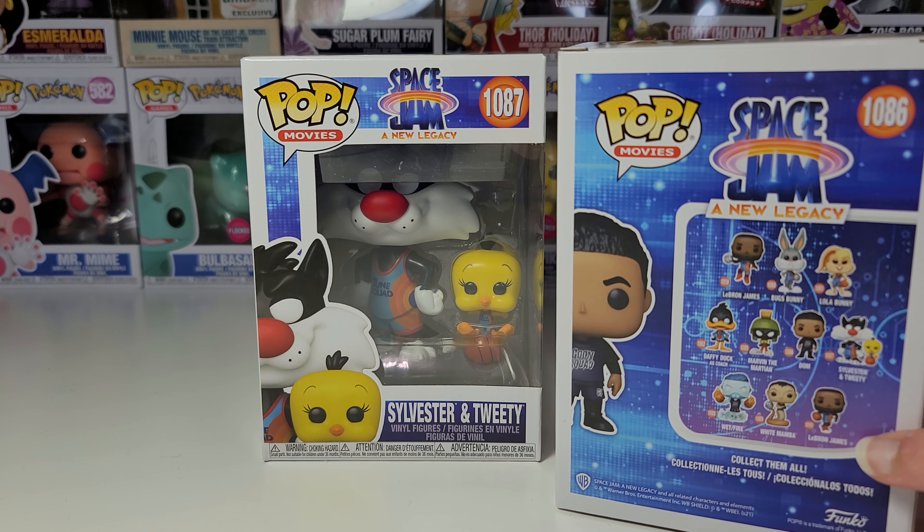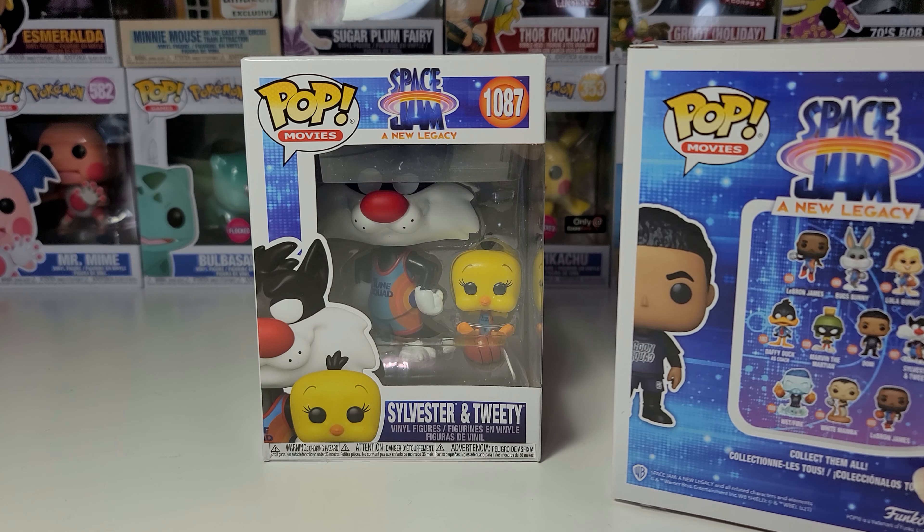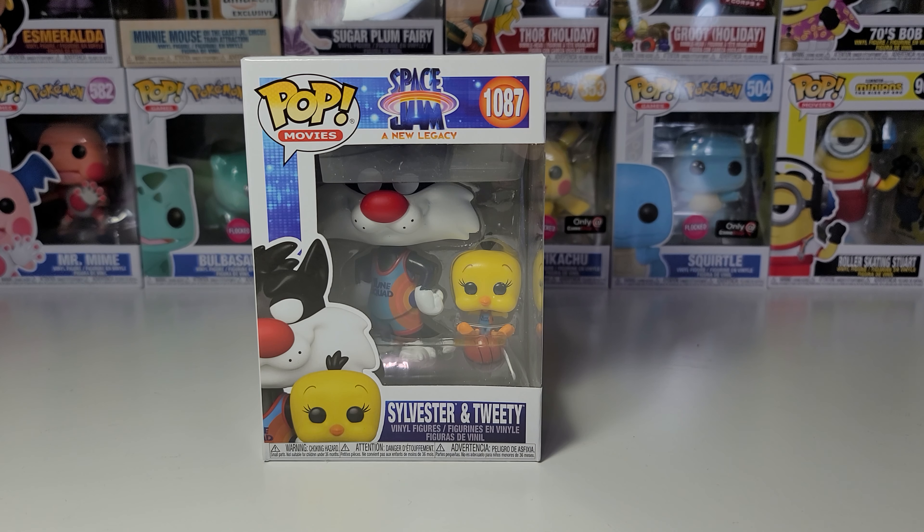I only got these two because I already pre-ordered the rest of them on Amazon. I actually just ordered them yesterday after making that video, which you can see on my channel. And I did get all of them, I'm pretty sure. So once they arrive, I'll make videos of them.